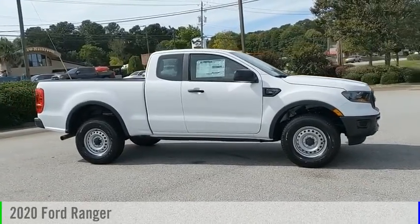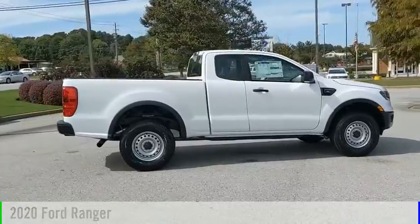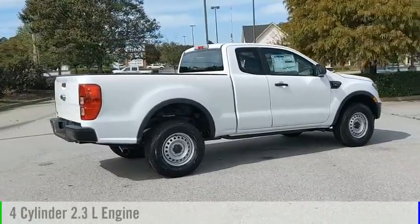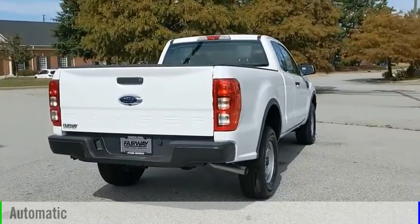Make a great choice today with the 2020 Ranger. This vehicle is powered by a rear-wheel drive, four-cylinder, 2.3-liter engine, and comes with an automatic transmission.